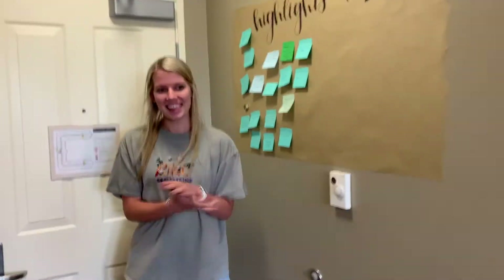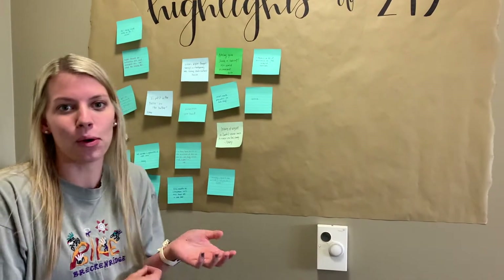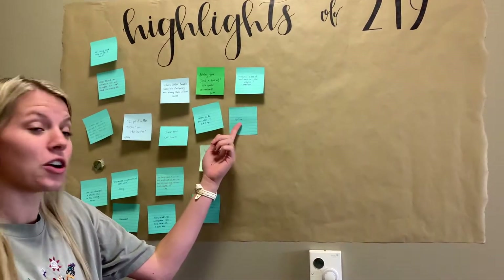This is the best part — this is our House Journal for Willow 219. So whenever anything happens that's funny or memorable, we write it on here. For example: corona.